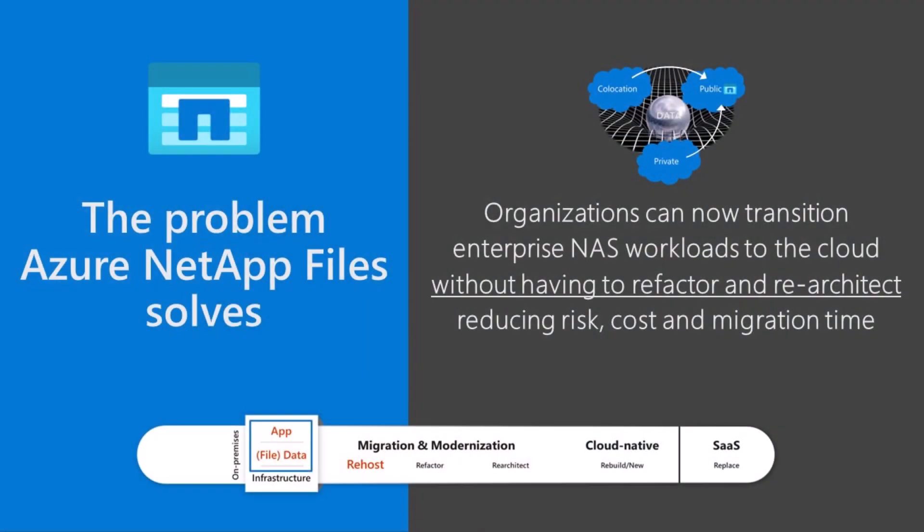I talk to a lot of customers about Azure NetApp Files, and whether it's in HPC, whether it's in SAP, whether it's in a variety of industries, they all love it because it's simple, it's fast, and it's easy to go. If you have any customers that have enterprise workloads that are stuck in a data center today because they need enterprise NAS high-performance file services with data management capabilities, use Azure NetApp Files today to get those customers moving.